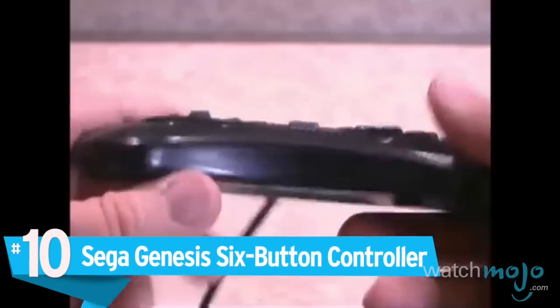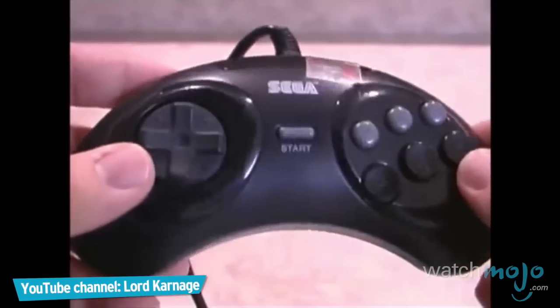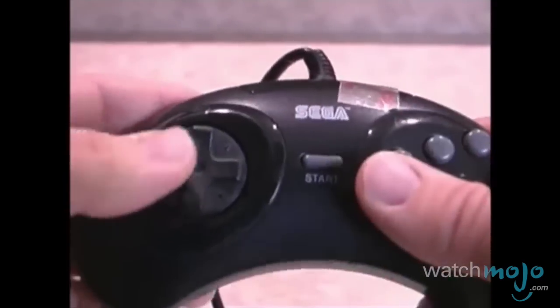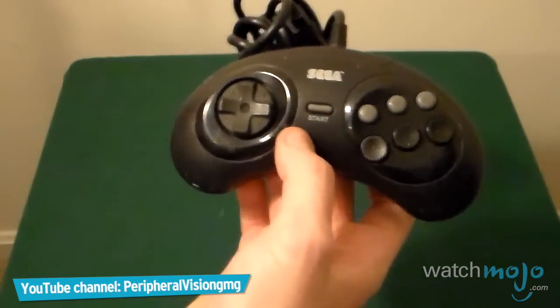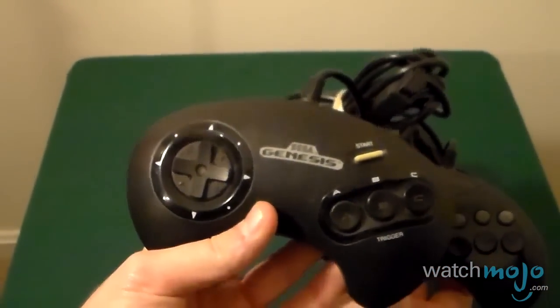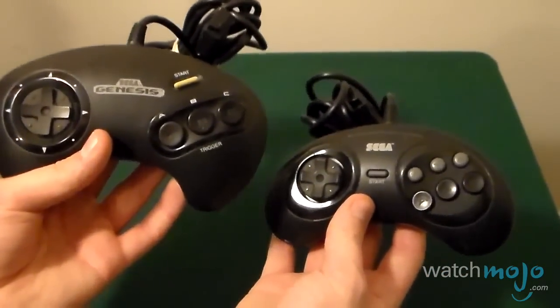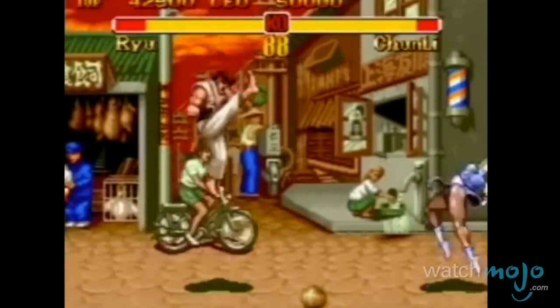Number 10: Sega Genesis 6-Button Controller. Sega always put tremendous attention to detail and build quality into their products. To think that Sega was once a vanguard of superb hardware design. Though the original controller for the Sega Genesis was generally praised, there was one slight flaw: its three-button setup wasn't conducive to playing fighting games such as Street Fighter or Mortal Kombat.